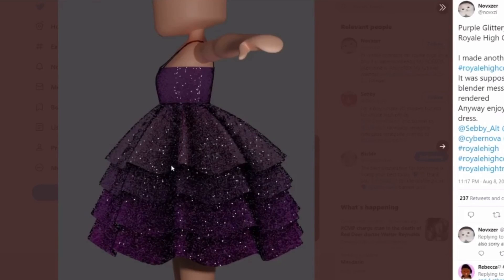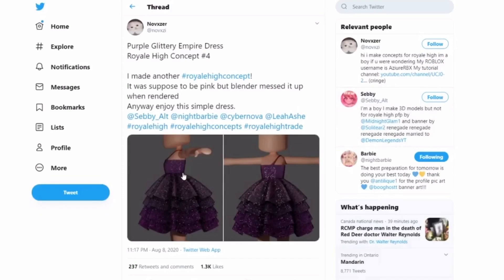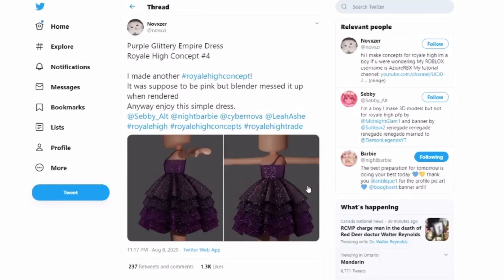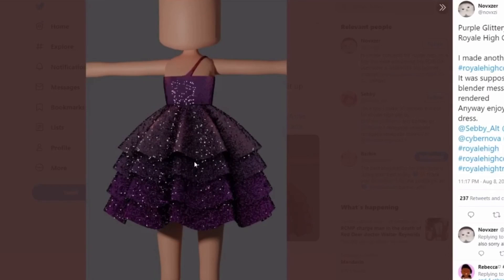We don't know if this concept dress is going to be added into the game, but it's still super cute to look at. It's one of my favorite concepts and I really hope it does get added because it's very cute. We need more skirts like this in Royal High — it's a full dress, so you don't have to buy the bodice and skirt separately. I wish there were more items that come as one complete dress instead of separate pieces.